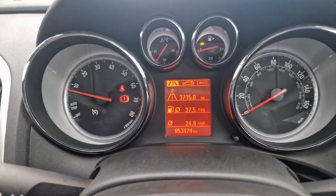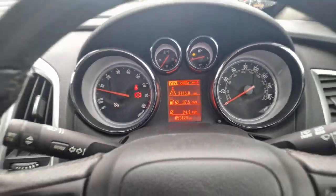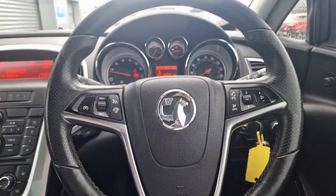As you can see, this car has actually covered 53,424 miles but it does have a full service history to back all of that up.